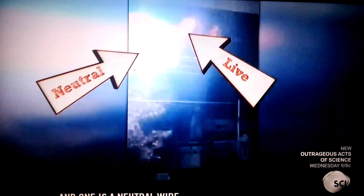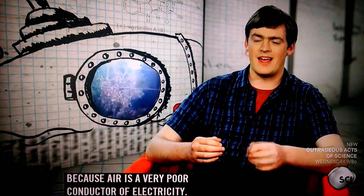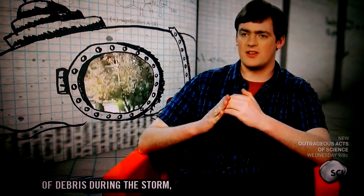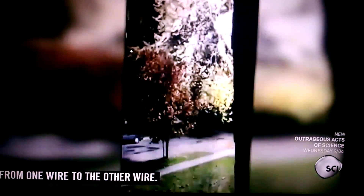This clip takes place after a pretty big storm, and we can see in it there are two wires. One of these wires is a live wire and one is a neutral wire. Normally electricity wouldn't leak between the two because air is a very poor conductor of electricity. However, when they're brought together by some kind of debris during the storm, they can short circuit, starting current flowing from one wire to the other.